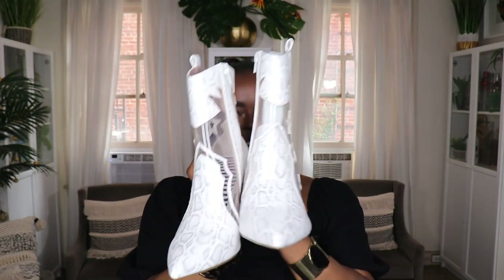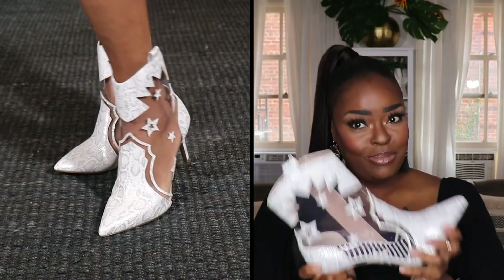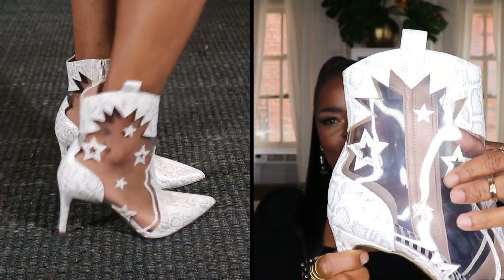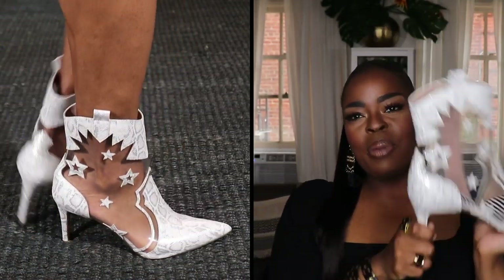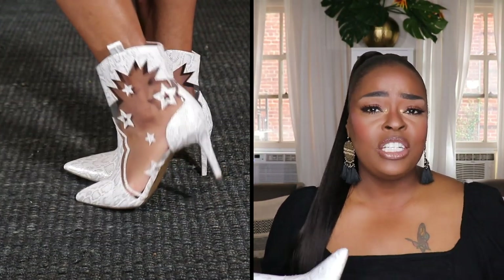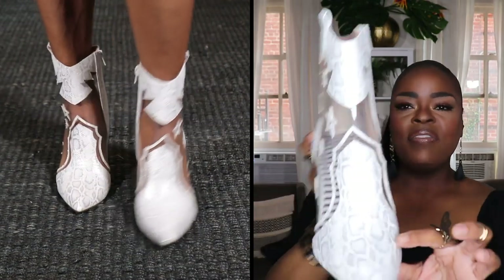The next pair are these cowgirl booties by Betsy Johnson — I purchased them on the Betsy Johnson website. These are so extra! They have a snake print detail on the front, stars on them, and they're see-through. These boots are definitely a statement pair. They're something you want to wear when you want to stand out — maybe a fancy concert, an anniversary, or your birthday. Put on a fluffy white baby doll style dress and throw these on, and you will look like an angel.